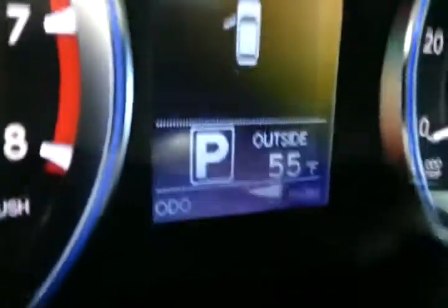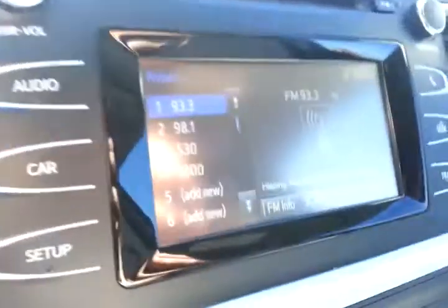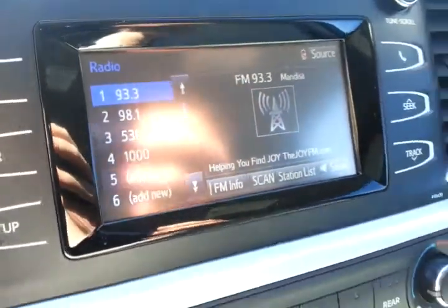It's only got three miles on it. You can see you get your outside temperature gauge, you get auto headlights, there's your steering wheel audio and Bluetooth controls, as well as your display controls. You've still got a big touch screen radio.